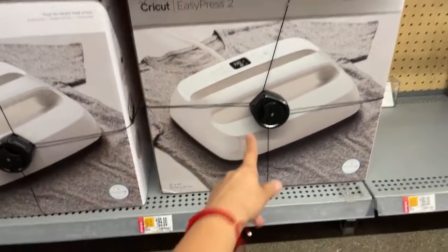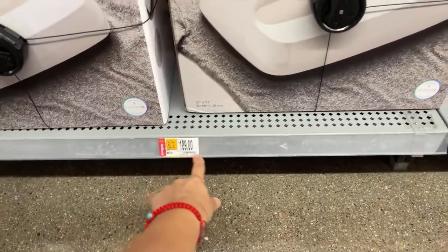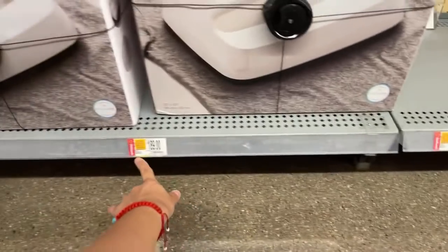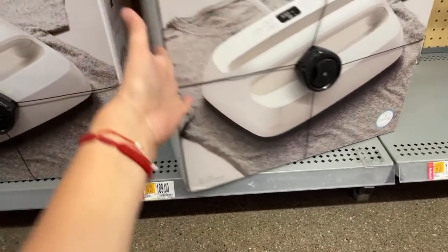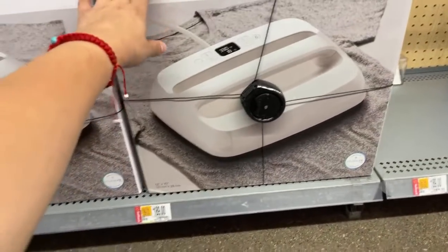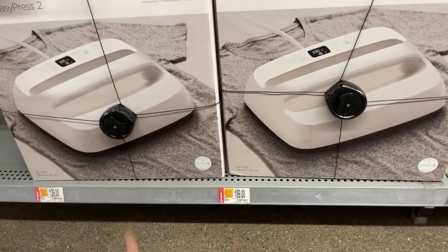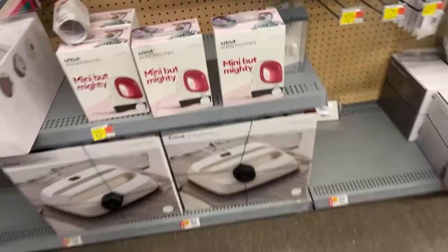This one is the bigger one, and that one said $189. They do have the other one that I just got — it was $209, guys. How much do you guys think I found it for? How much do you think it was ringing up to after I scanned the barcode?